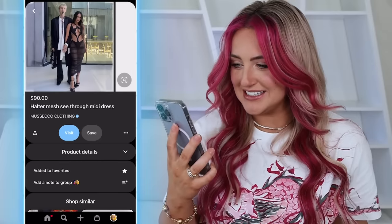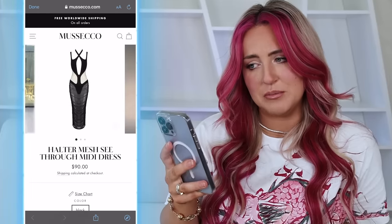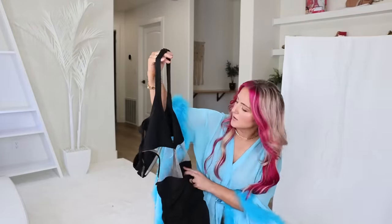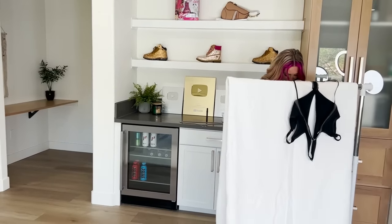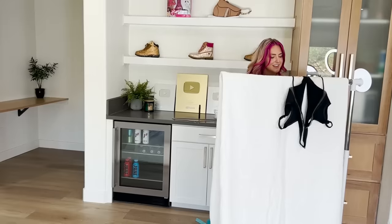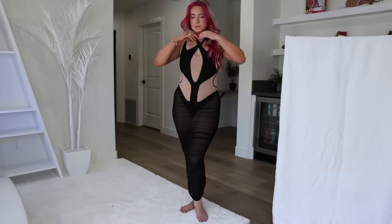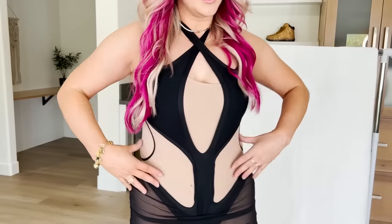Halter mesh see-through midi dress. This looks like a replica of a dress Megan Fox wore — I'm assuming she didn't get hers for $90 from a site called Musco. We've got a few pictures and I'm concerned. It's never a good sign when it gets shipped to you in a literal trash bag. This might not be bad though — that's actually a really nice fabric. It's very sheer, seems to be the theme of this haul. Is there underwear in it? I think I need to wear the bodysuit under it. This might actually be my favorite one so far. It looks a lot like the dress she's wearing and the quality is not bad — most accurate and best quality so far, which is very surprising.